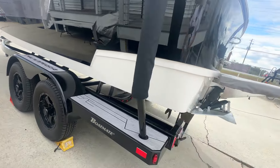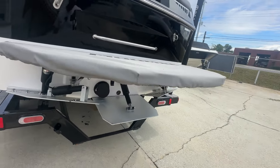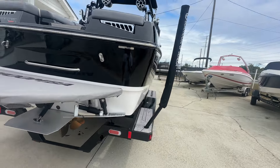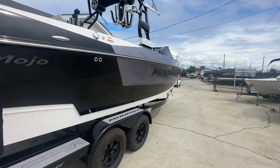Very nice tandem axle trailer, full cover. It's got the swim deck cover here. Underwater lights. This thing's pretty much decked out. Beautiful black, white, and pearlescent charcoal.